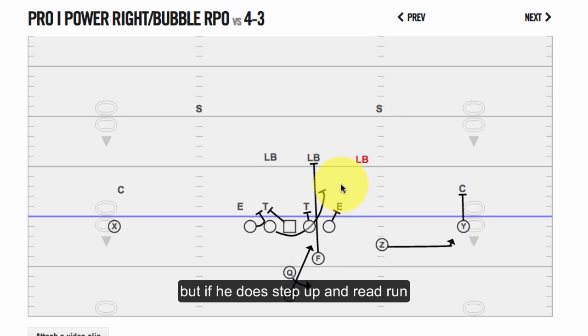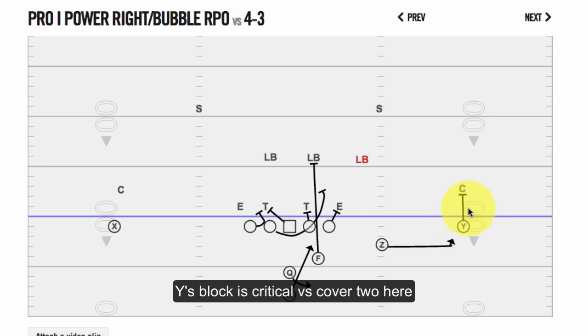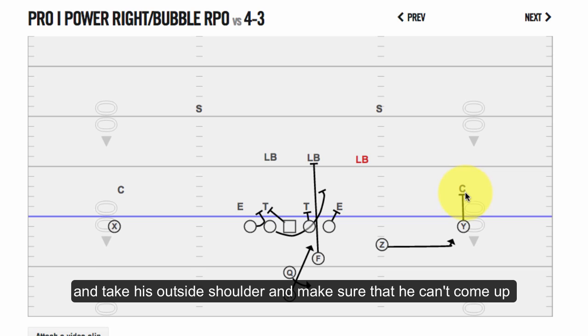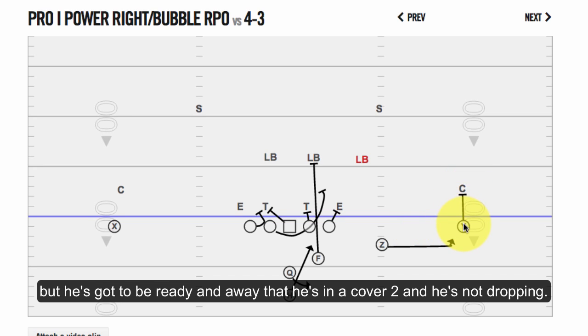But if the linebacker steps up, reads run, and comes up hard inside, then the quarterback just pulls the ball, throws the bubble screen, and now we've got a great 2-on-1 situation out here. The wide receiver's block is critical against the cover 2 they were showing. He's got to break down quickly and block very aggressively against the hard cover 2 corner, taking his outside shoulder so he can't come up and make a play. He's got to be aware that corner is not dropping in cover 2.